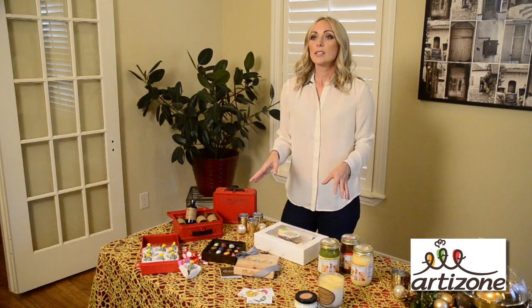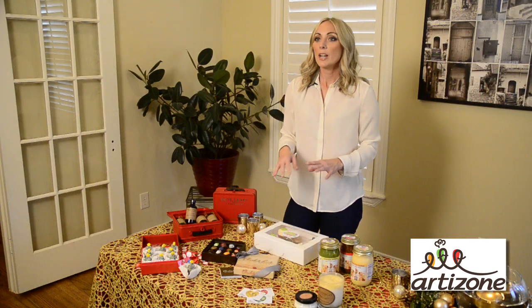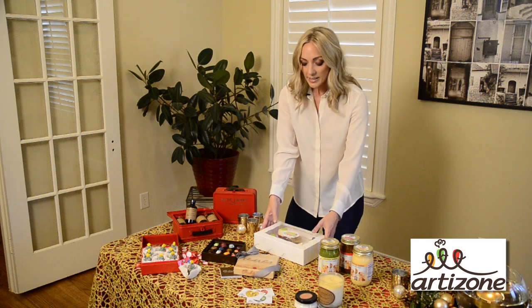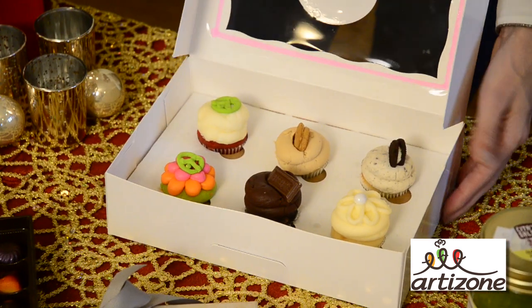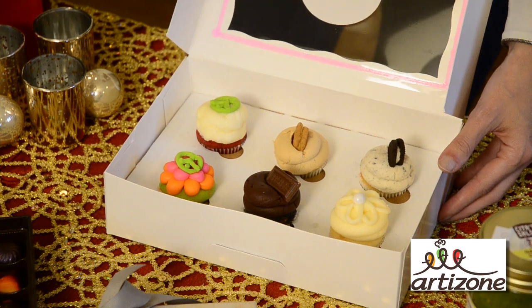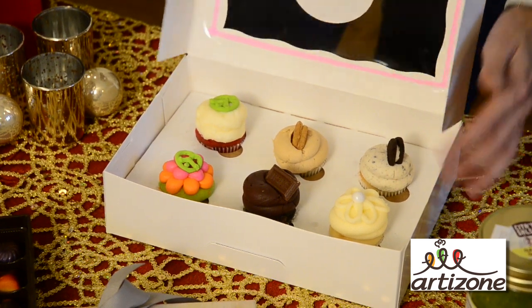One of my favorite hostess gifts, regardless if it's Christmas or any time of the year, is a six-sampler from Trailer Cakes. What this is are the most beautiful mini cupcakes in kind of a bevy of flavors.